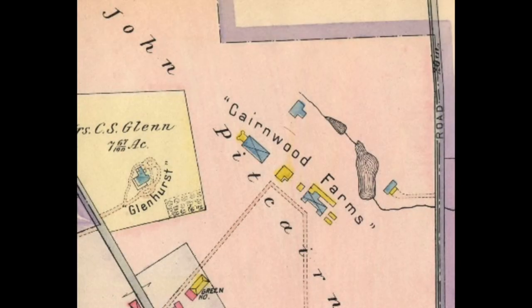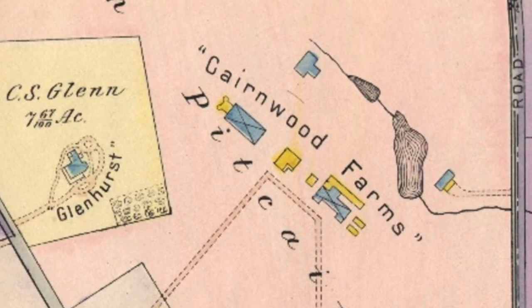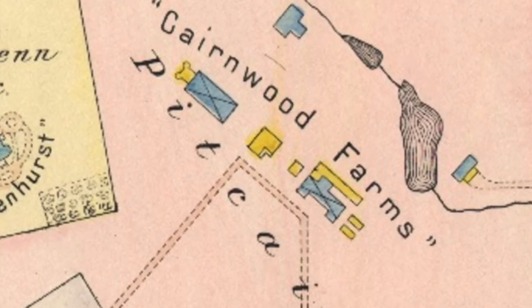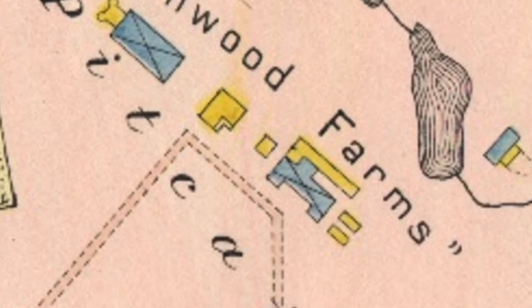Here is a photograph of part of a 1916 map of Brynathan. This map of Cairnwood Farms clearly shows that the west side of the barn had the two symmetrical gable ends, while the east side facing the pond had only one, as shown in blue. The map also shows that the larger barn and the cow barn were both oriented with the cupolas atop running north and south.